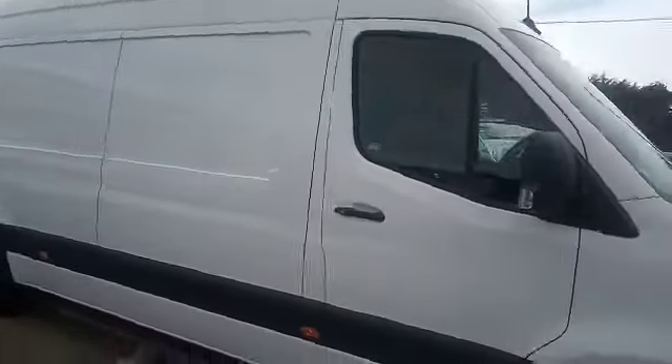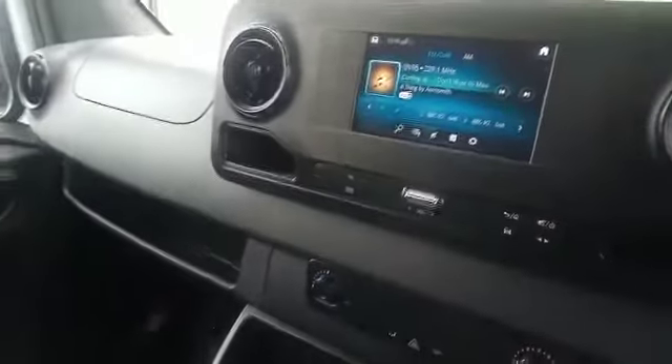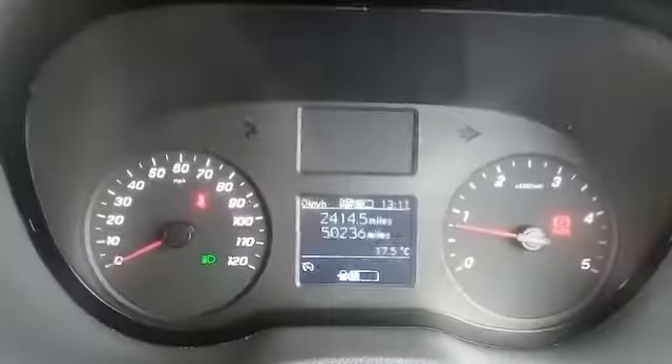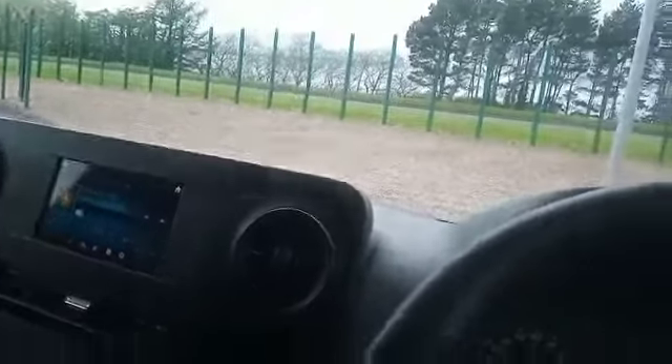The newer models have the black and gold trim. As we hop into the cab, you've got a DAB radio, Bluetooth, a six-speed gearbox. This particular one has stop-start and automatic headlights, as well as a full multifunction steering wheel. As you can see, there are 50,000 miles on the clock — a clean cab, lovely vehicle.